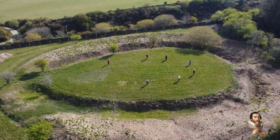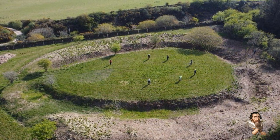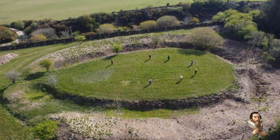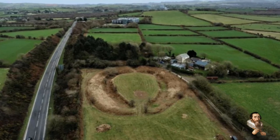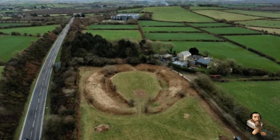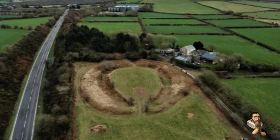The word 'henge' refers to a circular or oval-shaped bank with a ditch around the inner edge, constructed during the Neolithic period. Archaeologists believe henge sites were used for gatherings and rituals in prehistoric times, but some evidence suggests it was also used as a theatre in the Middle Ages and somewhere to keep guns during the English Civil War.